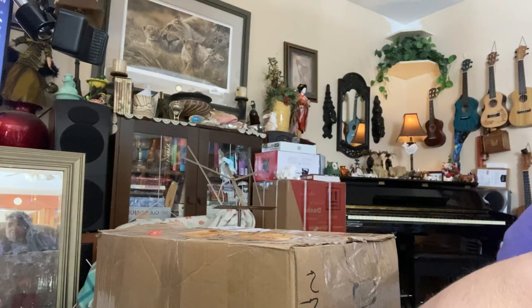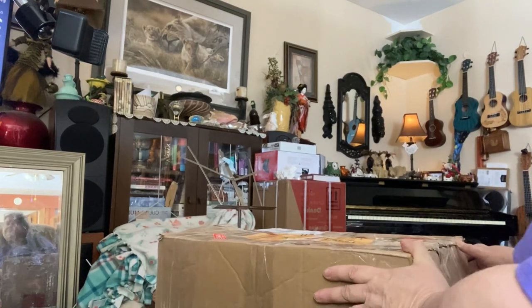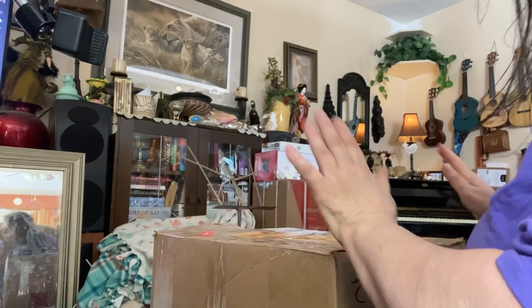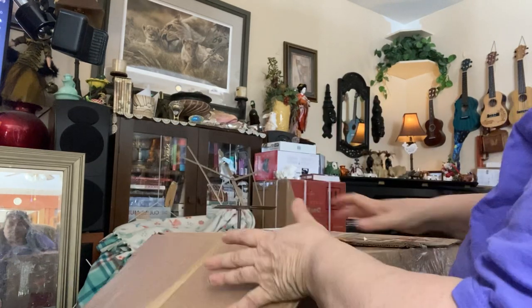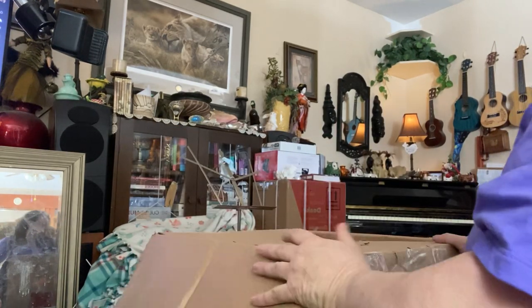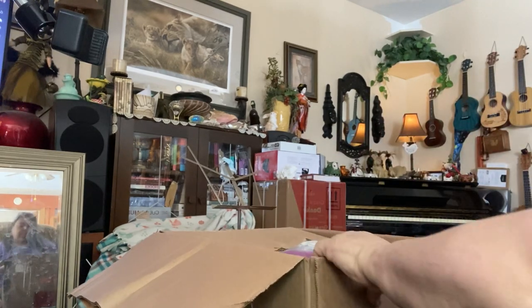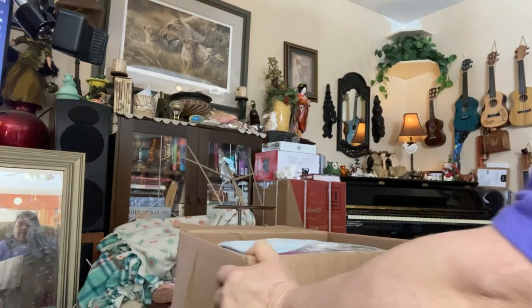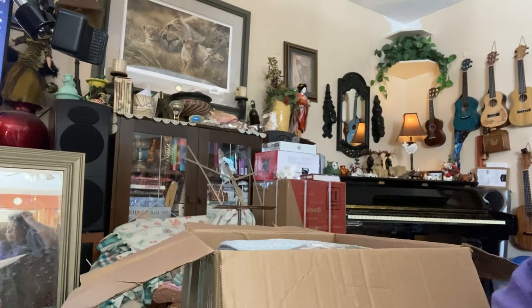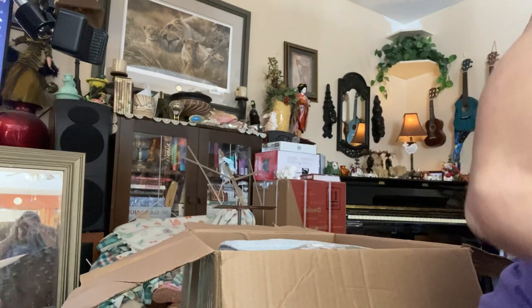Hey everybody, how's it going? I have a box that came in the mail today from one of my friends here in the doll community. I haven't looked, I just opened it. Okay, so what do I have here? Oh my goodness, a lot. Wow, this is amazing.